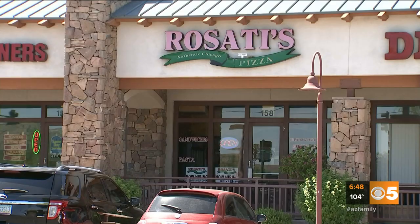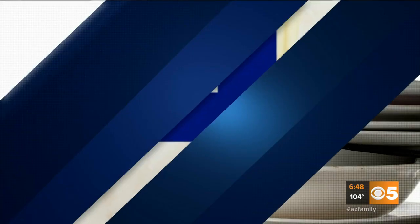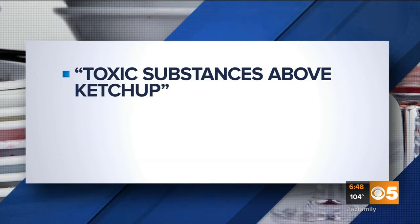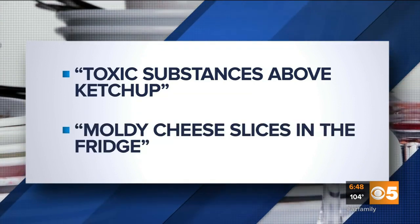Here's this week's all new Dirty Dining Report. Rosati's at Baseline Road and 24th Street in Phoenix had four major health code violations. The health inspection report listed toxic substances stored above ketchup and moldy cheese slices in the fridge.